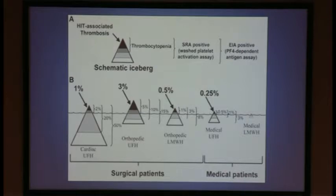HIT affects different groups of patients differently. The group most affected is cardiac surgical patients — in up to 50% of those patients they develop a HIT antibody, but only 2% develop thrombocytopenia and 1% develop thrombosis. Contrast that to the orthopedic patient group, where a smaller percentage develop the antibody, but 5% develop thrombocytopenia and 3% develop thrombosis. Moving toward the medical group, the numbers are decreased.